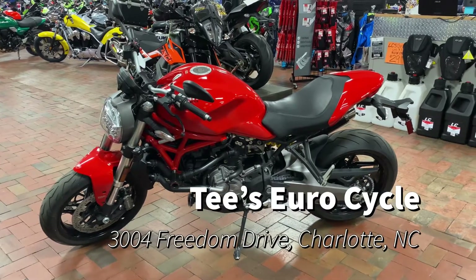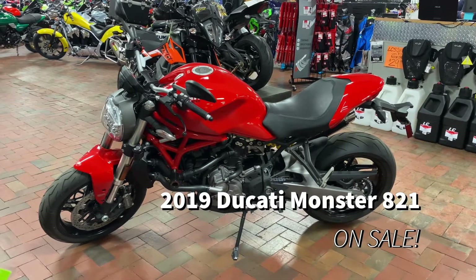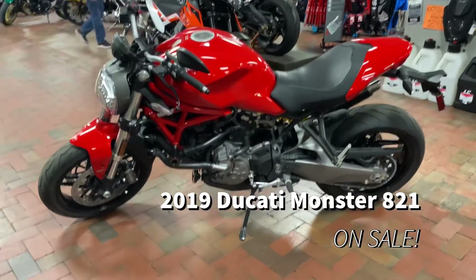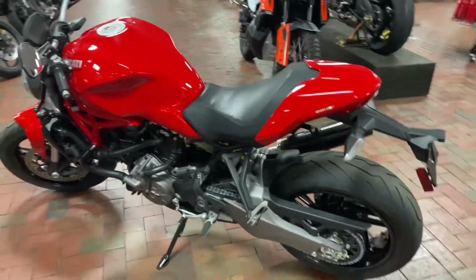T-Zero Cycles at Team Charlotte Motorsports, 2004 Freedom Drive. We have a 2019 Ducati Monster 821 on sale in a really smooth red color right here. Like the name suggests, guys, this motorcycle is a monster — it's a beast.